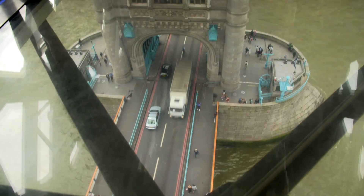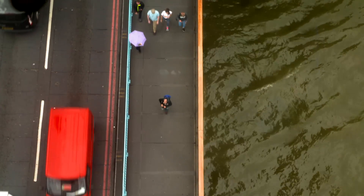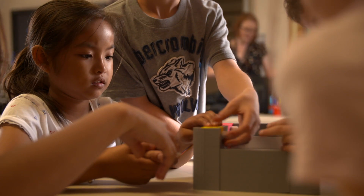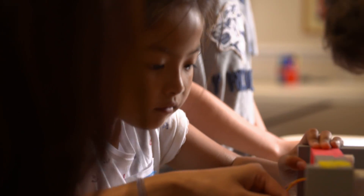The IET's open day may be a great deal of fun for the kids, but it's crucial for the future of the industry. We're not getting enough young people through, taking the science subjects and going on to do engineering apprenticeships or engineering degrees. We certainly don't get enough women and young girls going through. We've got a shortage of engineers and that shortage is going to grow over the next five years, so we've got to take the opportunity to get more engineers through.